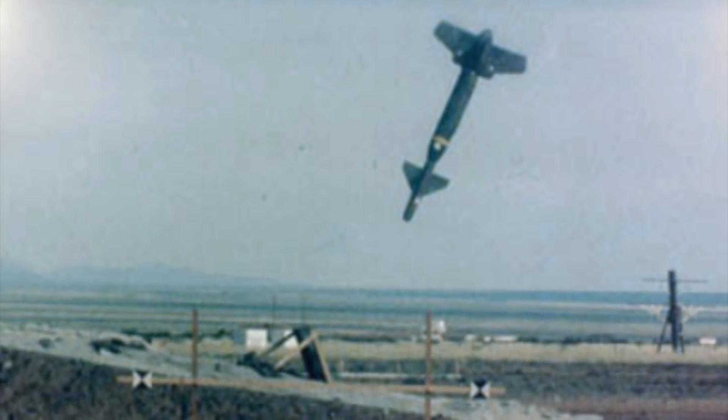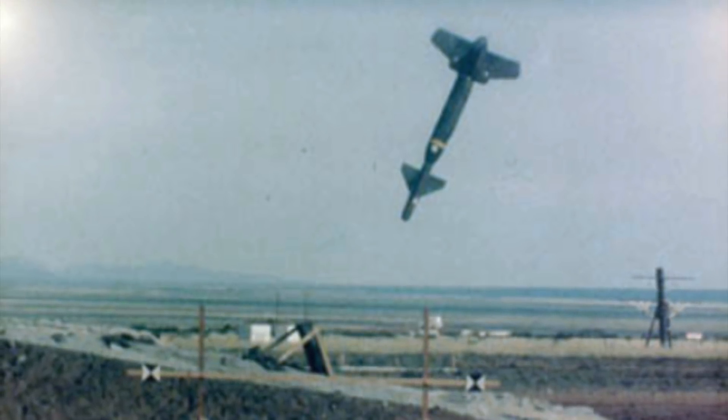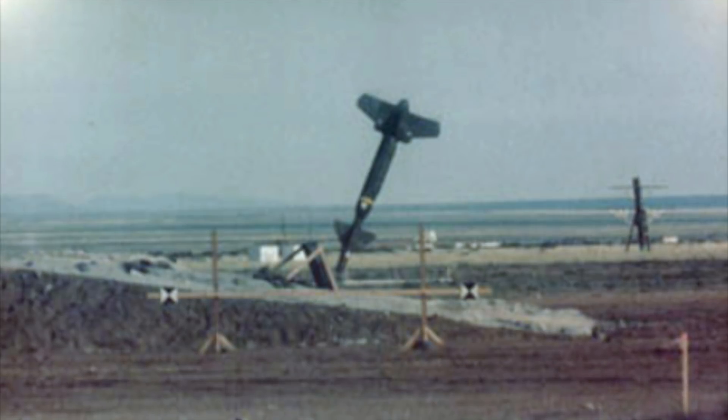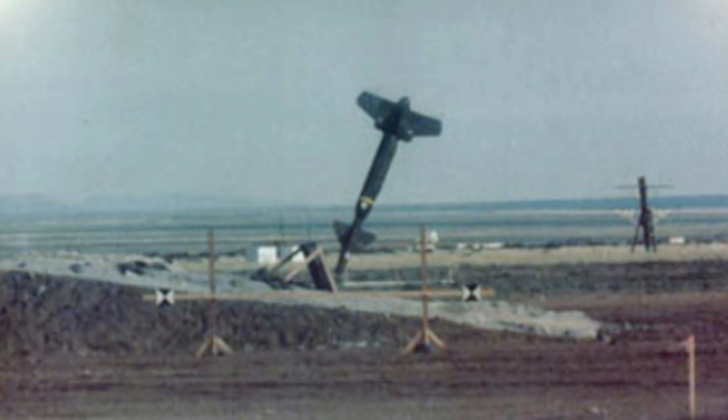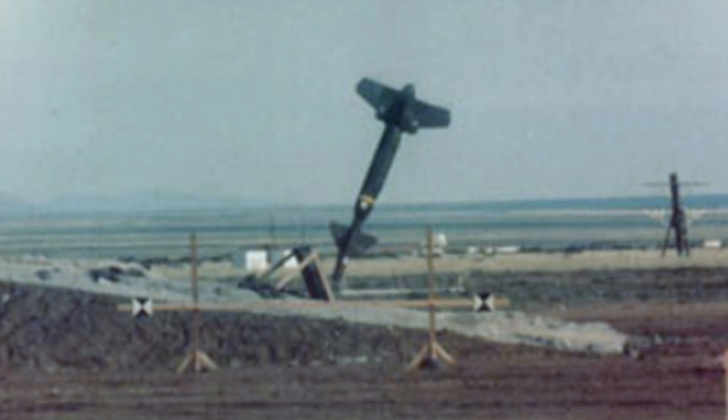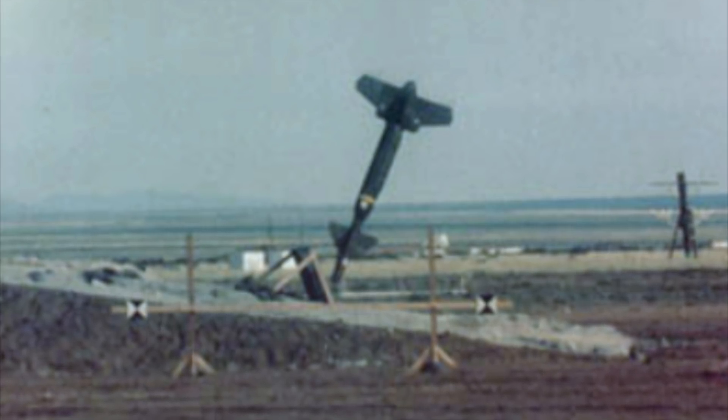GBU-24 Paveway 3. The GBU-24 Paveway 3, also known more simply as the GBU-24, is a unit of laser-guided bombs, a descendant of the bigger Raytheon Paveway 3 group of weaponry. The Paveway group of weapons can also be guided by a seeker package, which is incorporated into the nose of the bomb, as well as being stabilized and used at greater distances by the addition of a wing kit to its rear.